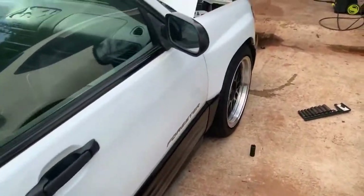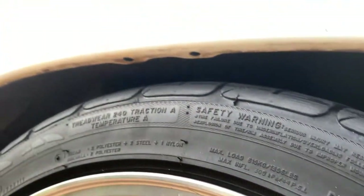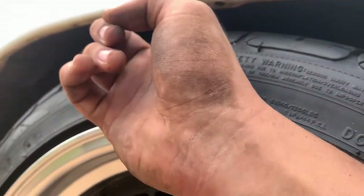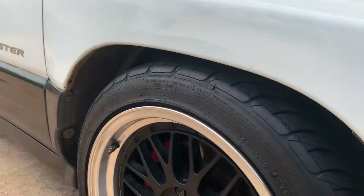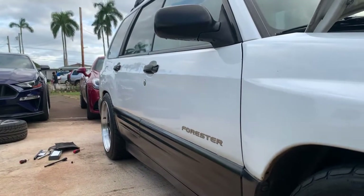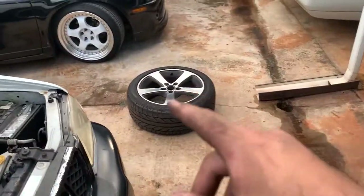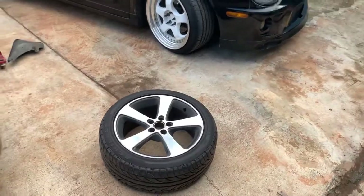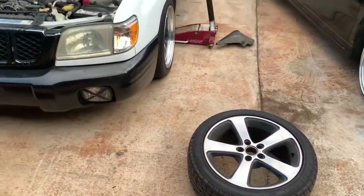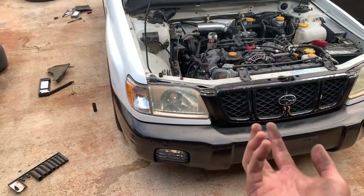The main thing I'm worried about is the fenders aren't rolled and there's a spot that could rub. I'm going to wash the car and deionize it, then take it around the block to check. If it rubs it's not a big deal since these aren't my nicest wheels — I'll just put the stocks back on and either roll or shave that part of the fender.